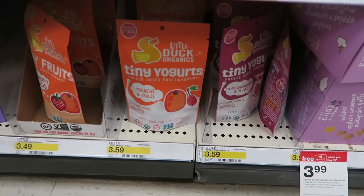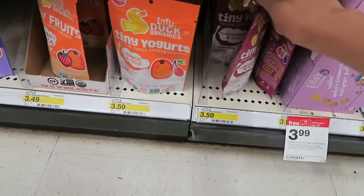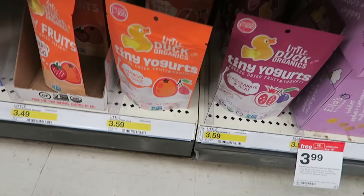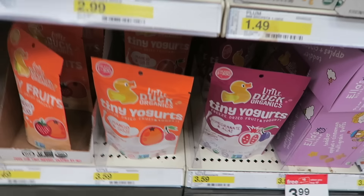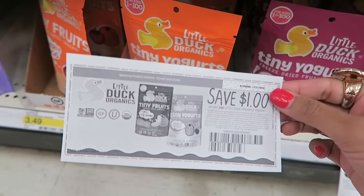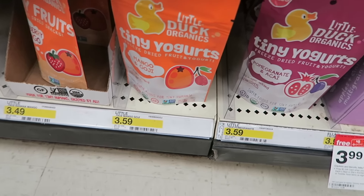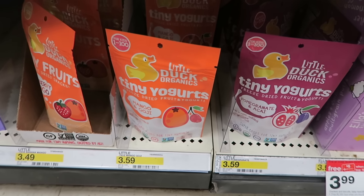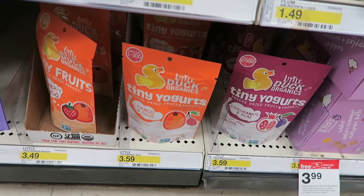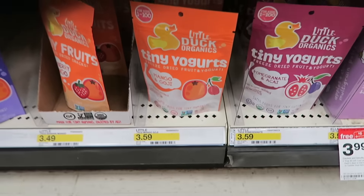Here's a really good deal on these super cute little Duck organic tiny yogurt snacks. They're priced at $3.59 and there is a $1 off one printable coupon. On top of that, you can get $1.75 cash back with the MobiSave app — there will be a link below. So that makes them just $0.84 cents each. Pretty good deal.